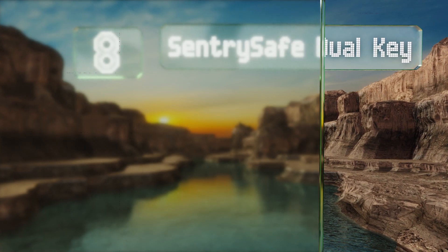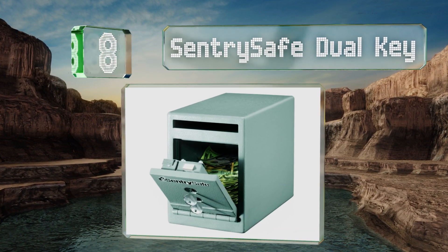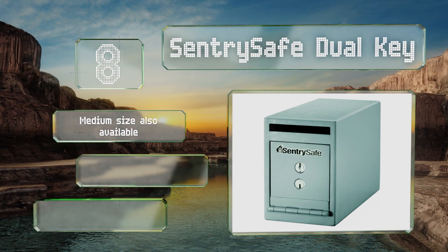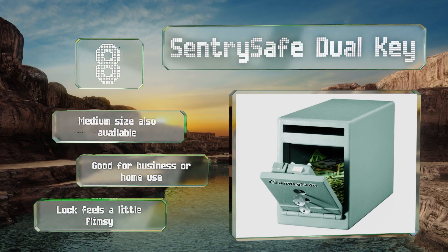Coming in at number eight, a diminutive option at under nine inches tall, the Sentry Safe dual key has just enough room to accept your day's cash receipts and deposit slips. Use the bolt-down kit that's packaged with it to secure it to the ground or other surface. A medium size is also available, and this one's good for business or home use. However, the lock feels a little flimsy.